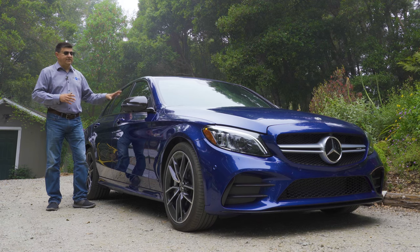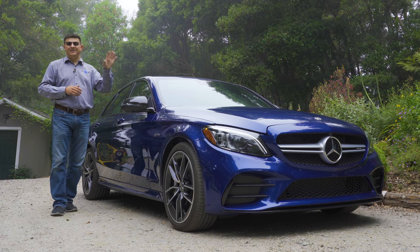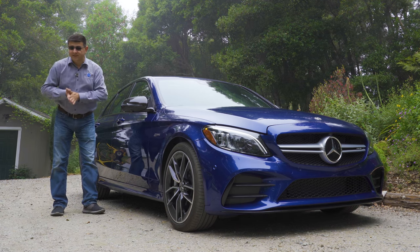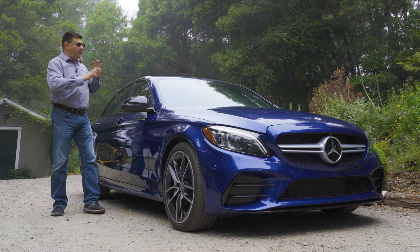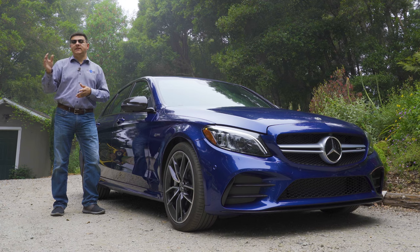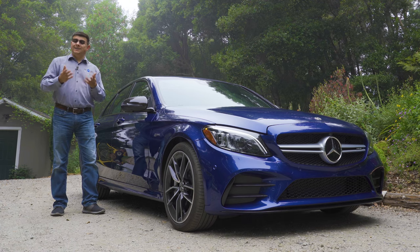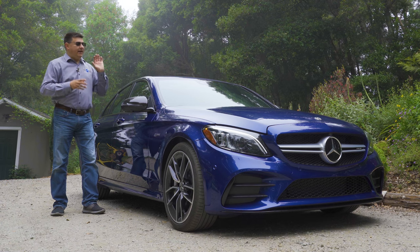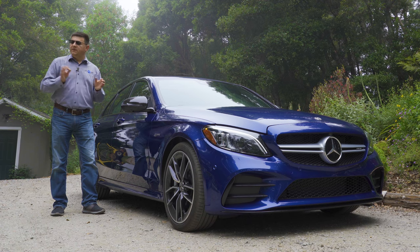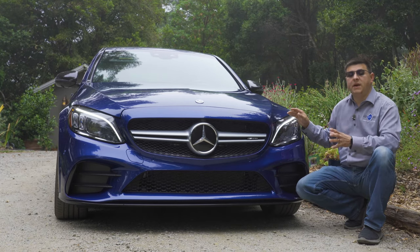The C43 is the model we're taking a look at today. Some folks have derided it as not being a true AMG model because the engine is not hand-built in the same way as the C63's, and we don't have all the same special treatments to the body and chassis. But it does give shoppers the ability to get an AMG at a lower price tag, and this is actually my favorite version of the C-class because the power level at 385 horsepower is just about right.